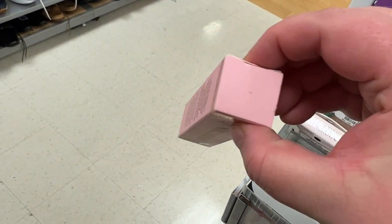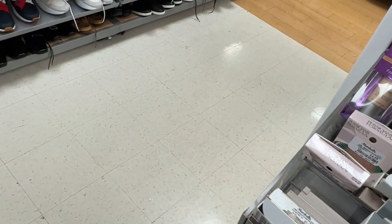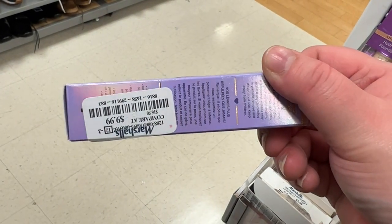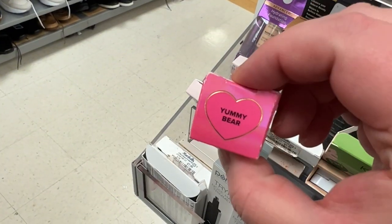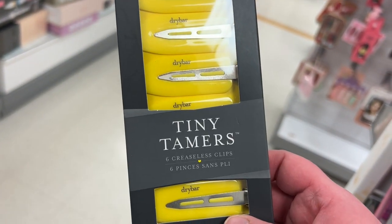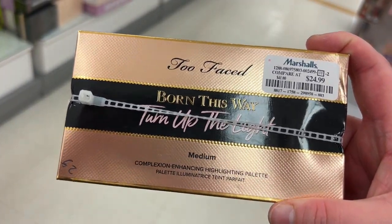They also have the original Two-Faced Lip Injection for $9.99, the purple one in Blueberry Buzz for $9.99, and in Yummy Bear also $9.99. There are also Drybar creaseless hair clips for $7.99.